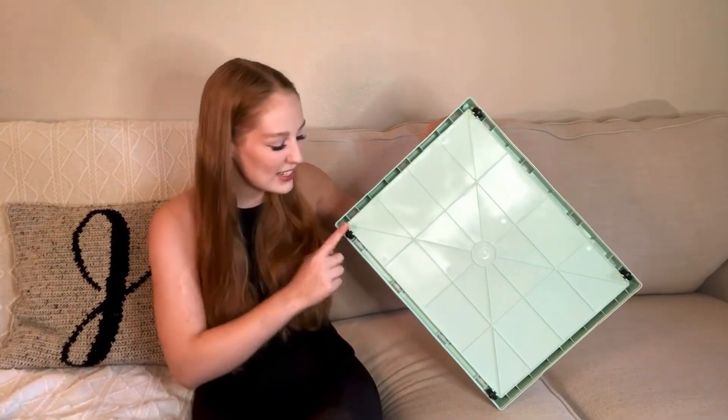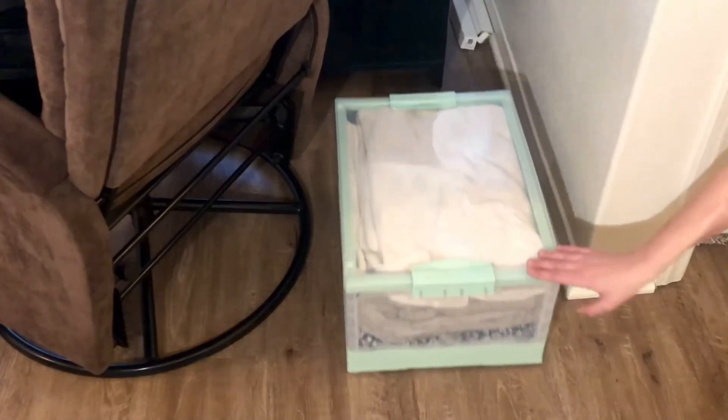This particular storage box is great for placing under the bed or under a table because it has these little wheels right here, so it's really easy for it to slide.